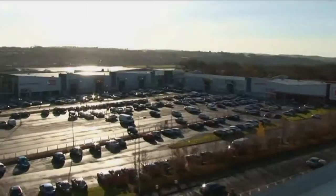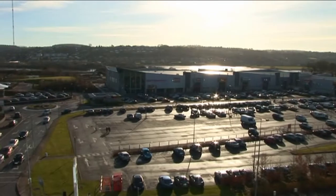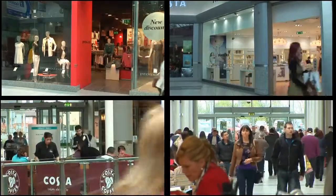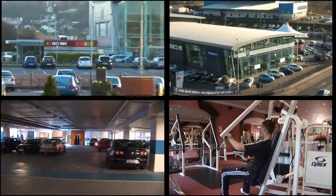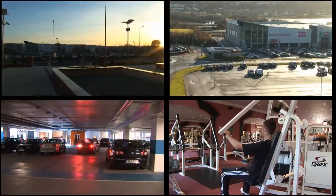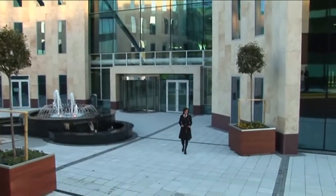Citygate Park recognises the importance to employers of attracting and retaining the best people and provides key staff amenities with ample shopping as well as over 20 restaurants and cafes in the immediate vicinity. Staff can also avail of a state-of-the-art gym, a 20-metre swimming pool and a 600-space underground car park. Here the workplace of tomorrow meets the needs of the most dynamic companies today.